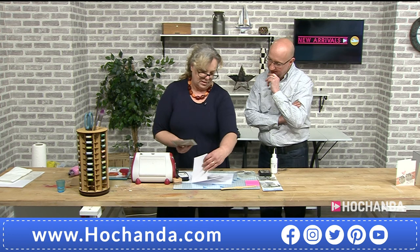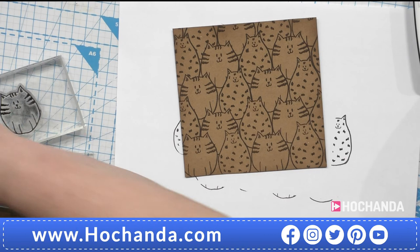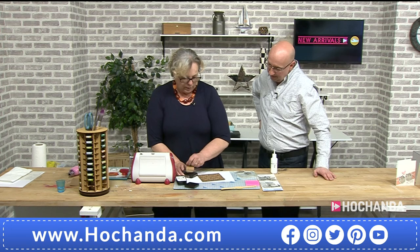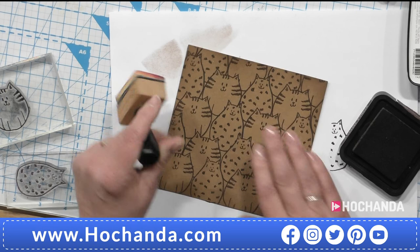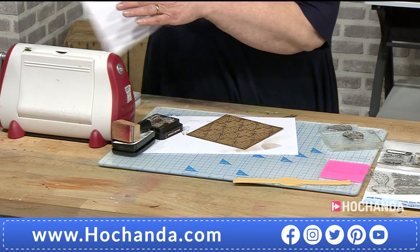Here's one Kay did earlier — simple, fun, not even coloured. On craft card Kay also sponges lightly around the edges to add a little warmth — a very subtle technique but you notice when it's not there. Then the panel goes onto the base card.